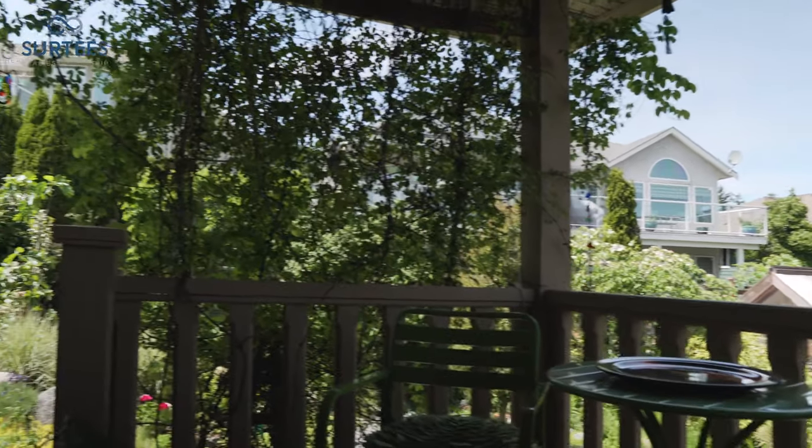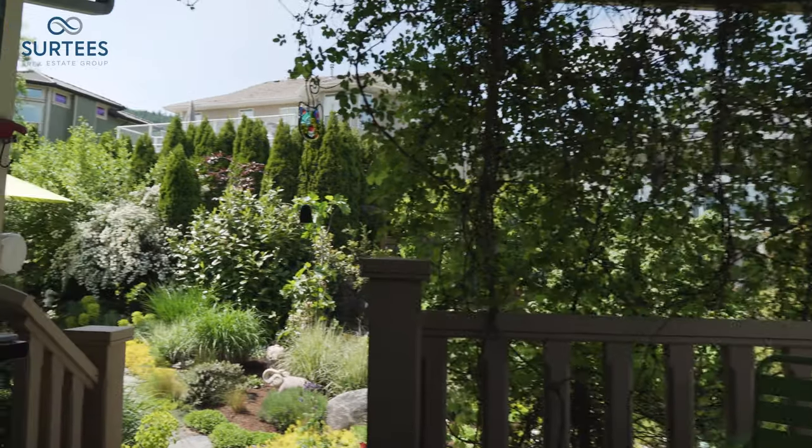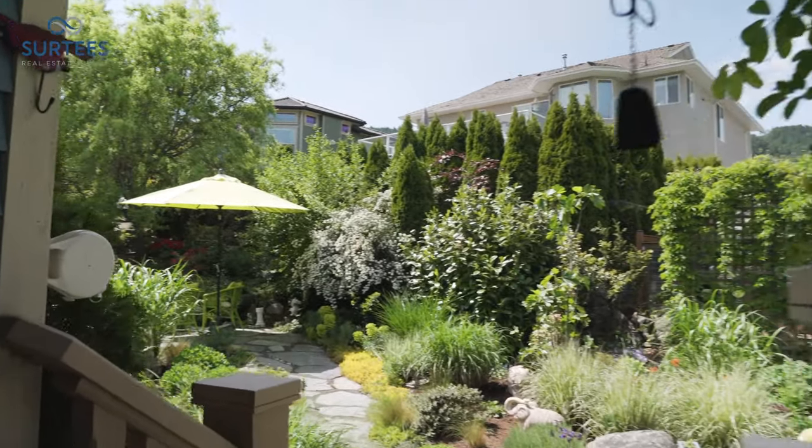This cozy covered back deck is a pleasant spot to peacefully enjoy these gardens and is just one of many outdoor living spaces.